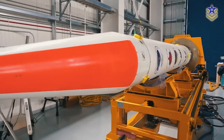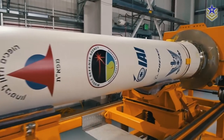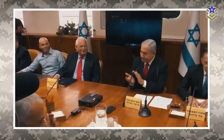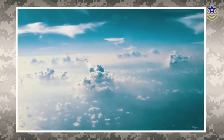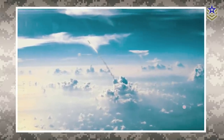The development of the Arrow-3 started in the late 2000s when the need for an upper-tier component in Israel's ballistic missile defense system was identified. Ari Hartzog, the former director of the Israel Missile Defense Organization, stated that the main element of the upper-tier requirement would be an exo-atmospheric interceptor.